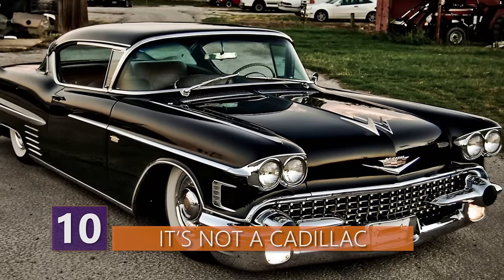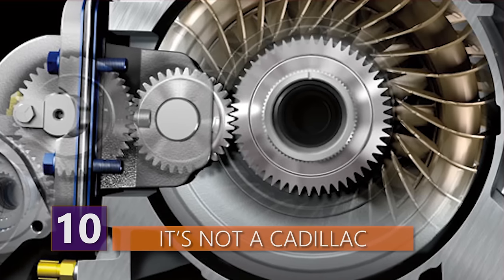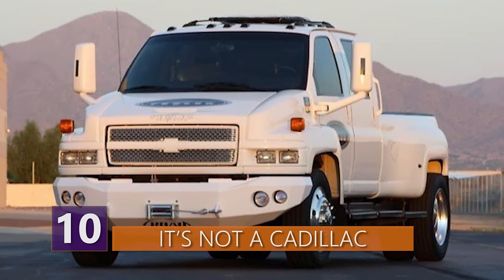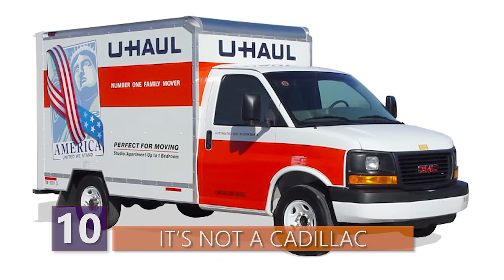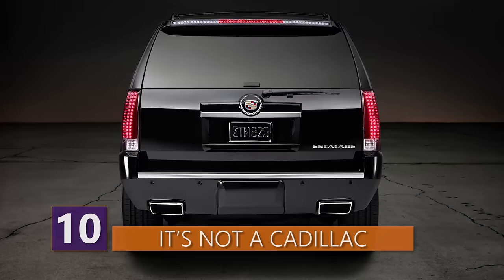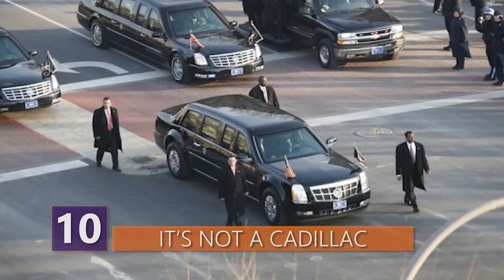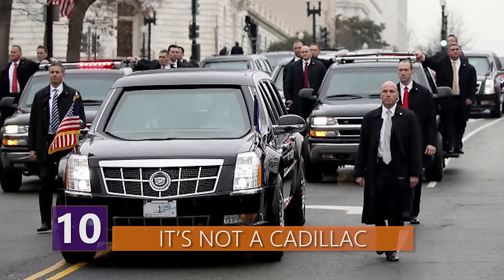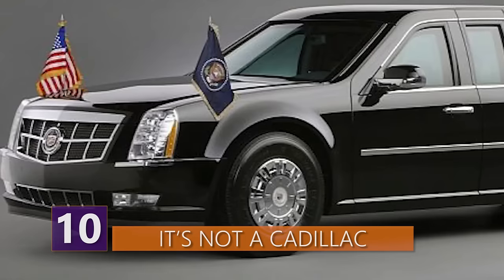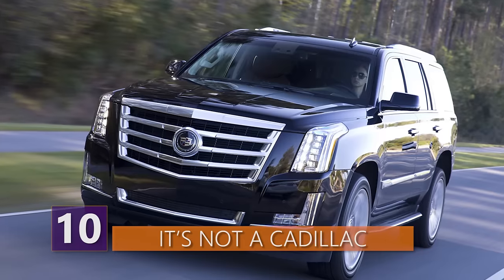Unlike any presidential state car before it, the Beast has little in common with any other standard production car. Its chassis, diesel engine, and transmission are all based on those used in the Chevrolet Kodiak, a rugged commercial vehicle previously sold as everything from a dump truck to a U-Haul. Some standard trim pieces, such as headlamps from the Escalade and tail lights from the now discontinued STS, keep it looking vaguely Cadillac-like. Construction contracts for the next model were given out in 2013, and General Motors was awarded three contracts. Photographs of the 2017 model show the vehicle has the same grille and headlamp design as contemporary Cadillac models.